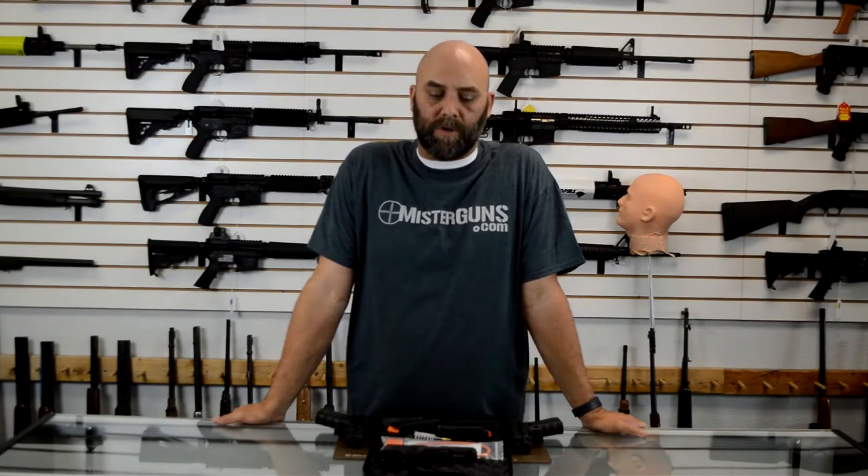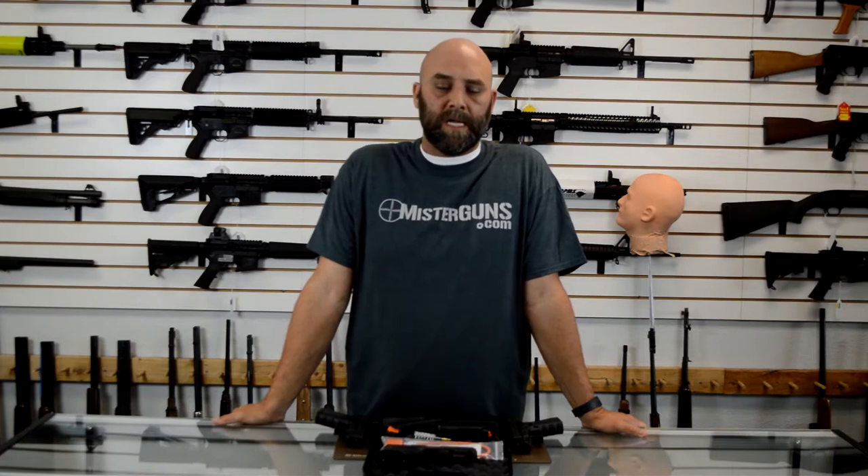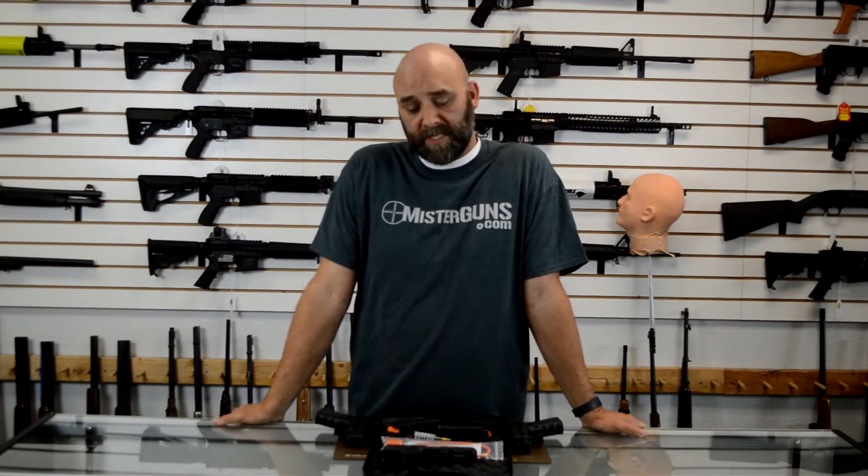Hey guys, it's Mr. Guns. Thanks for watching our video. If you thought it was cool, go ahead and like and subscribe — we should have a bunch of cool stuff coming in the future. Or follow us on Facebook and Instagram if you just want to get good gun deals or see what we've got going on. The links will be in the descriptions below. Thanks for watching and we hope you'll follow us in the future.